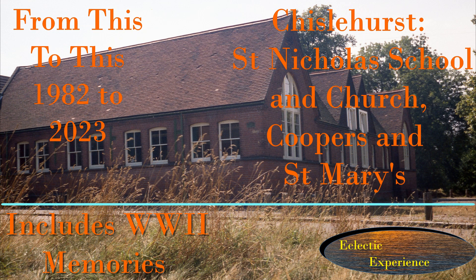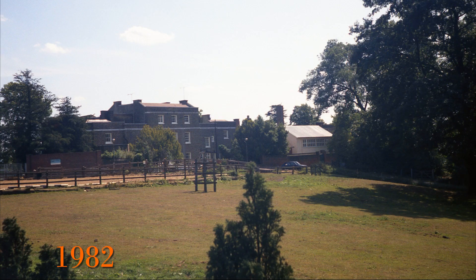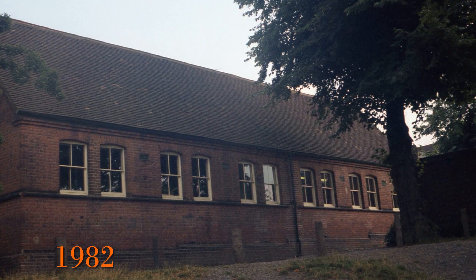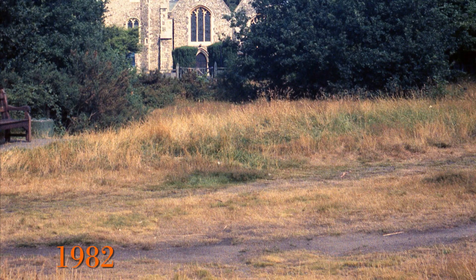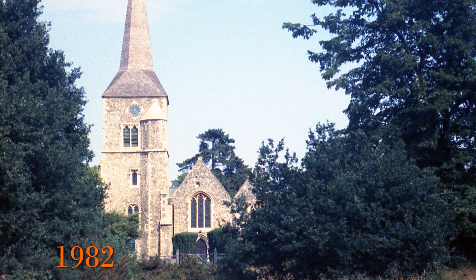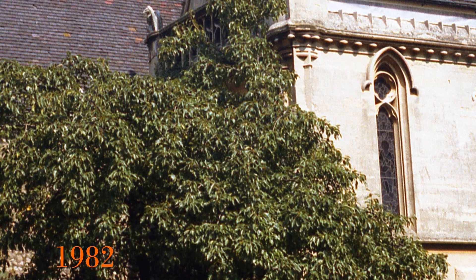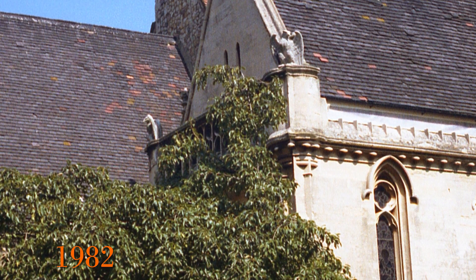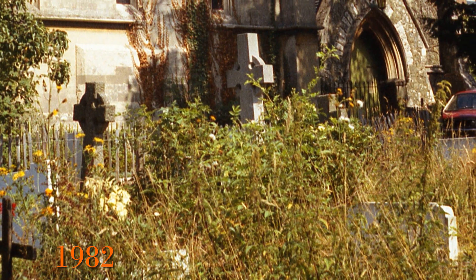How Chislehurst, St Nicholas School, St Nicholas Church, Cooper's Mansion and St Mary's Church have changed in the 41 years up to 2023. It also includes wartime memories of attending St Nicholas School from my dad. In 1982 I was very concerned about the number of old buildings disappearing in Kent, so I photographed a lot of places including parts of Chislehurst to create a record. I've gone back in 2023 to see what has changed. In this video we look at two schools and two churches on or near Chislehurst Common.